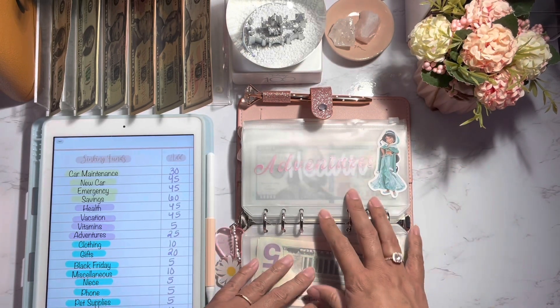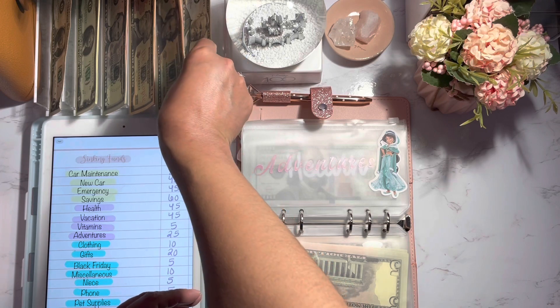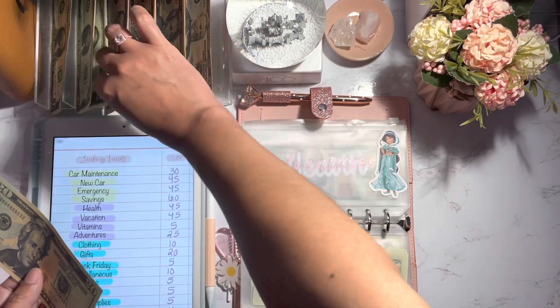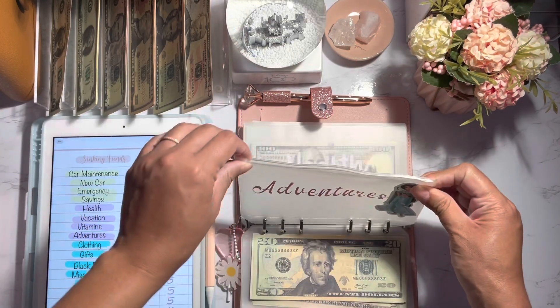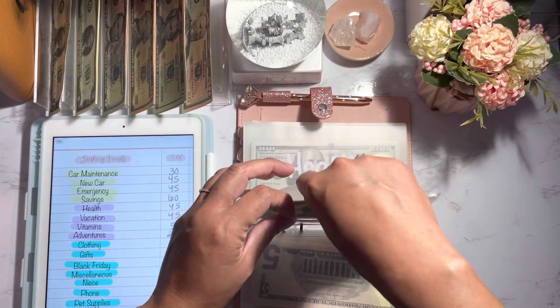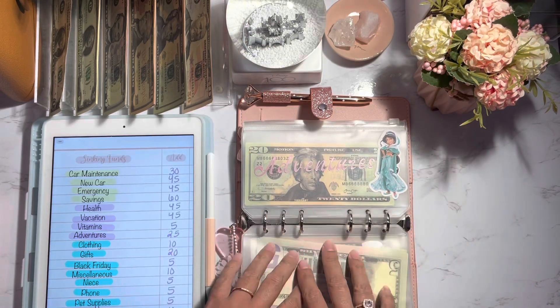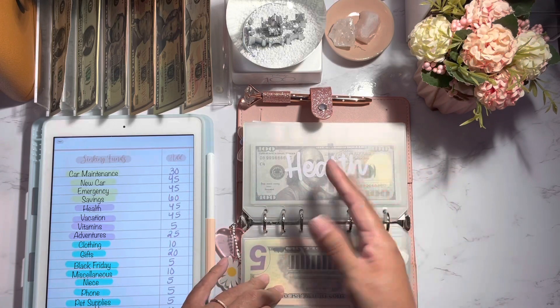Adventures is going to be getting $25. I did use the $25 from two weeks ago — I think I did something with my mom or my niece. I'm going to put $25 back in here, and I'm probably going to use it again this week because my niece is going to be staying with us for a few days and I want to take her out somewhere.